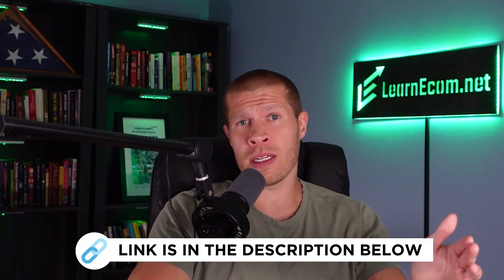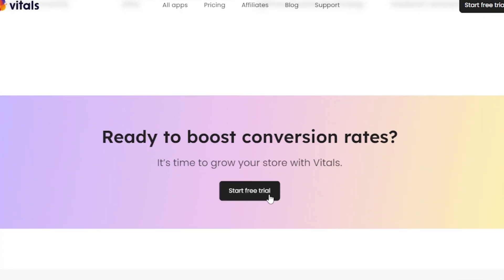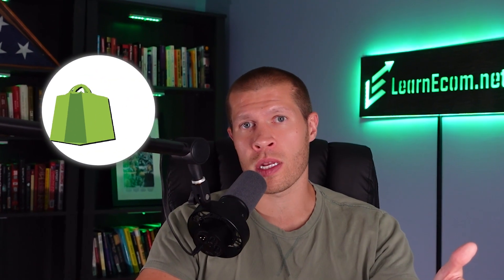If you'd like to try Vitals, you can do so completely free through the first link in the description. To sign up, make sure you're already logged into your Shopify store, then click start free trial and install it. You'll be able to see it on the left under your apps, and when you click on it you can add and manage all the different features we just covered and more — honestly that's just the tip of the iceberg. So if you're trying to take your store to the next level, give this a shot.